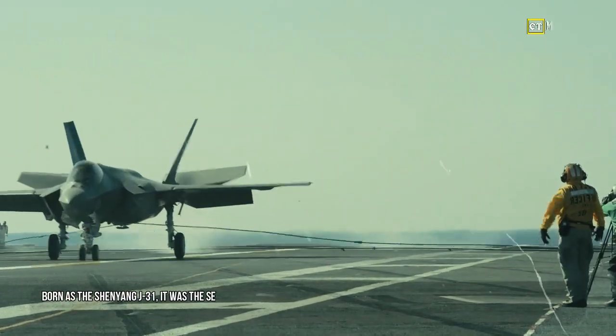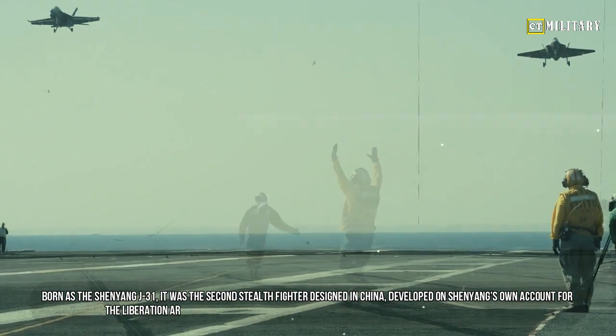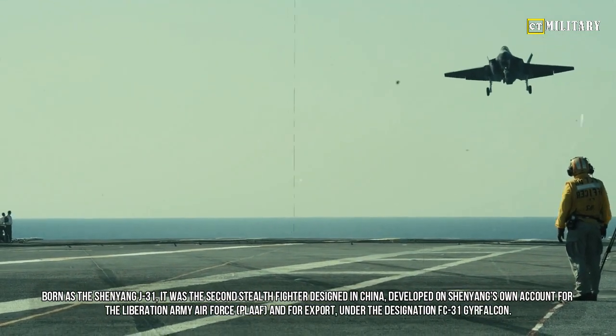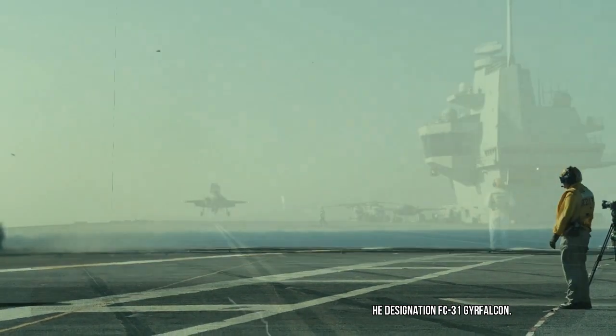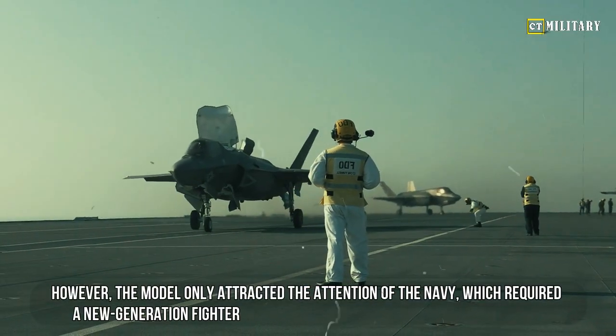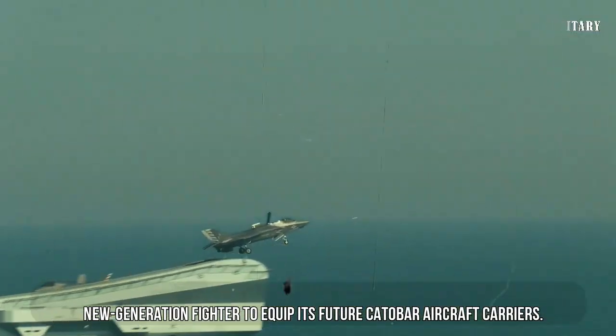Born as the Shenyang J-31, it was the second stealth fighter designed in China, developed by Shenyang on its own account for the Liberation Army Air Force (PLAAF) and for export under the designation FC-31 Gerfalcon. However, the model only attracted the attention of the Navy, which required a new generation fighter to equip its future CATOBAR aircraft carriers.